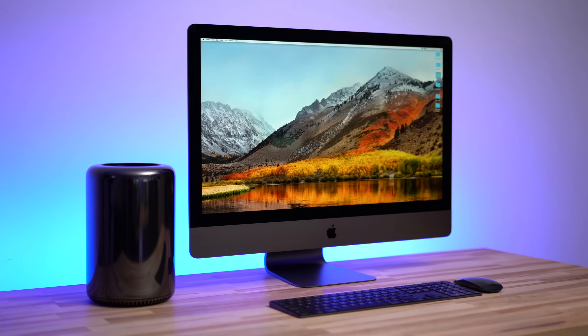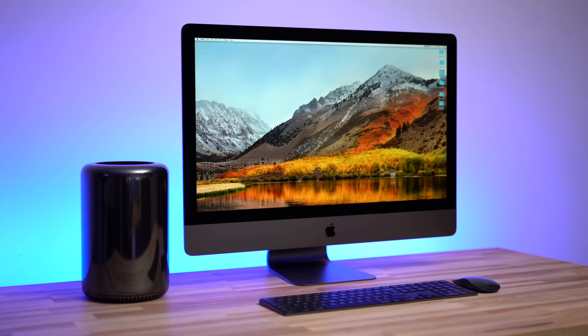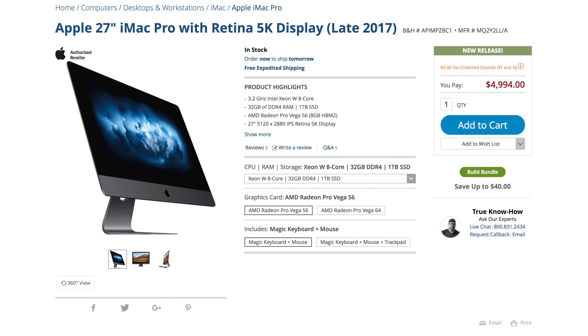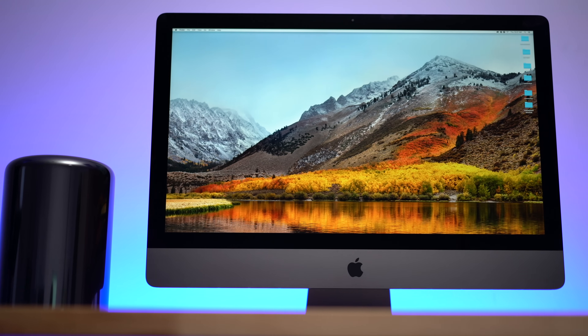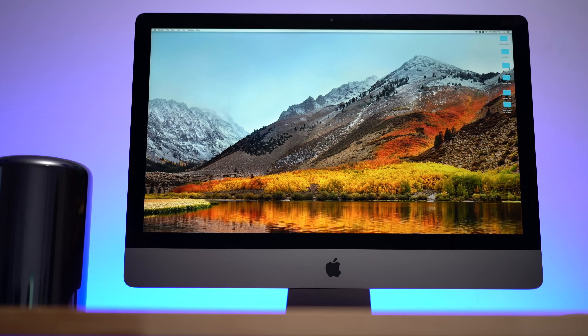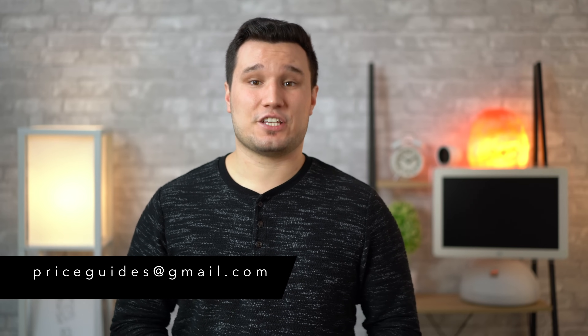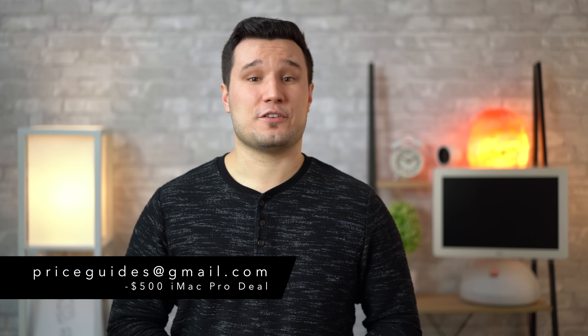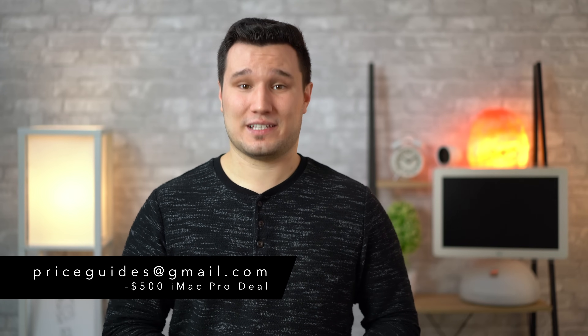If you're ready to pick up your own iMac Pro, we have an exclusive offer available only for Apple Insider viewers. For a limited time, save $500 on every iMac Pro at B&H Photo, from the standard model up to the top-of-the-line 18-core systems. This is in addition to free shipping and no tax on orders shipped outside of New York and New Jersey, potentially saving shoppers up to $1,555 compared to buying direct. To secure the bonus savings, simply email priceguides@gmail.com and mention this YouTube iMac Pro deal. We'll send a time-sensitive one-time-use coupon code to activate the $500 discount. Details can be found below and at appleinsider.com.